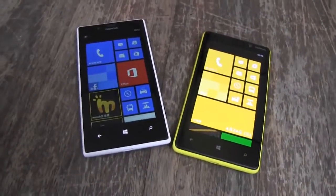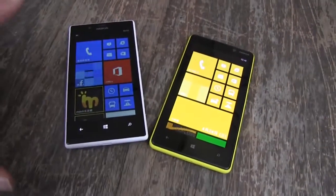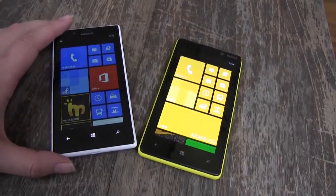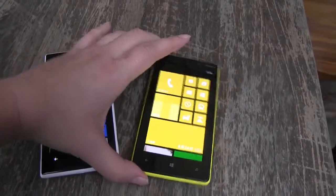Under the hood of these two smartphones we have Qualcomm Snapdragon S4 processors. Both of them are S4 Plus, but the 720 has an MSM8227 CPU and the 820 has an MSM8960.